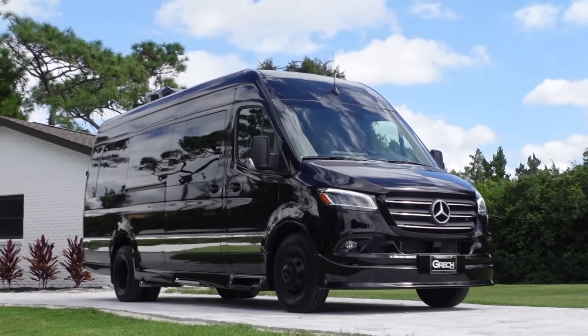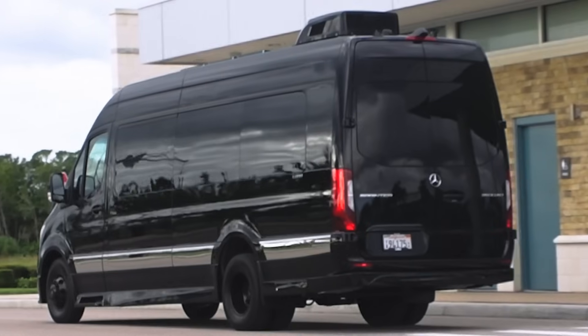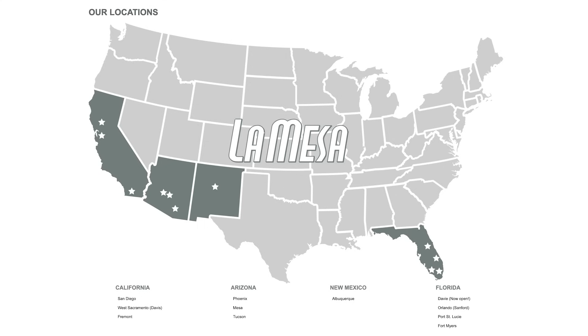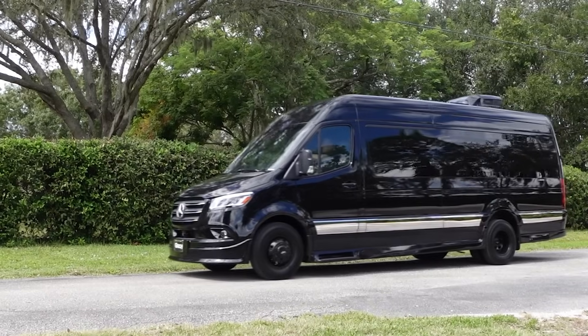One thing that really impressed me about Gretsch is that you warranty rattles and squeaks — I've never heard of any Class B van doing that. Do you do that with the Lusso also? Absolutely. We take pride in this product and want to make sure every Lusso owner is extremely happy. This is going to be a very limited production vehicle. La Mesa RV is our exclusive dealer in the U.S. at all their locations for this product — they're the best partner, with beautiful indoor showrooms and great service centers throughout the country.